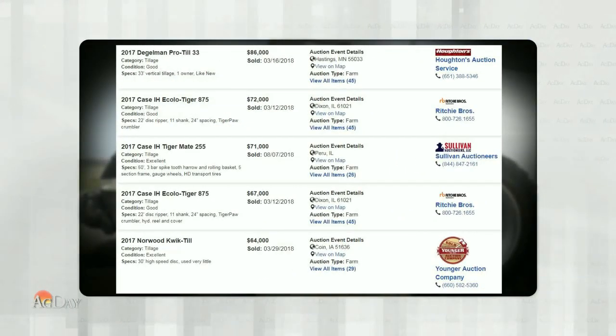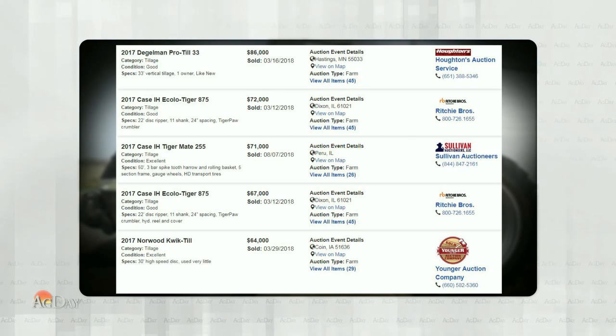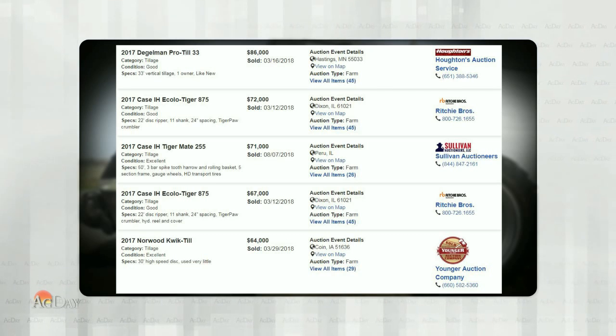Here's a look at the five highest tillage items sold all of last year, 2018. Number one on our list: another Diggleman ProTill 33, 33-foot disc. This one was newer — a 2017 model — sold on a farm auction here in Southeast Minnesota on March 16th of 2018, and brought $86,000.